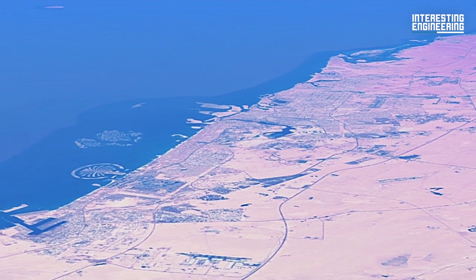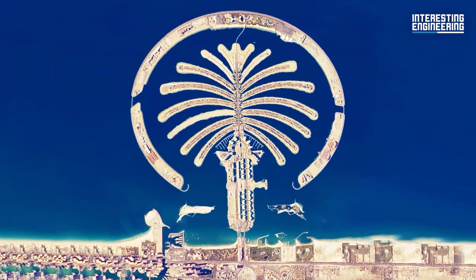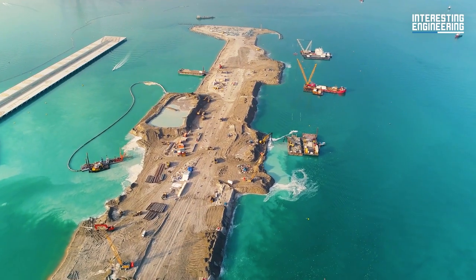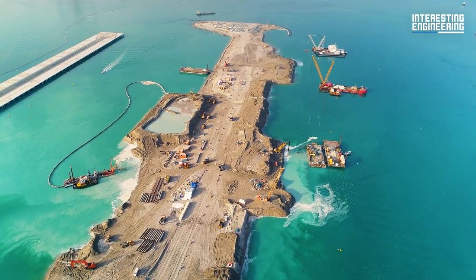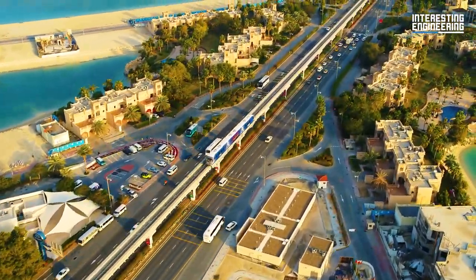Engineers tracked whether the island was shaped like a palm tree through a satellite 420 miles above. After they completed the groundwork, workers started to prepare for the construction of houses, hotels, and shopping malls.